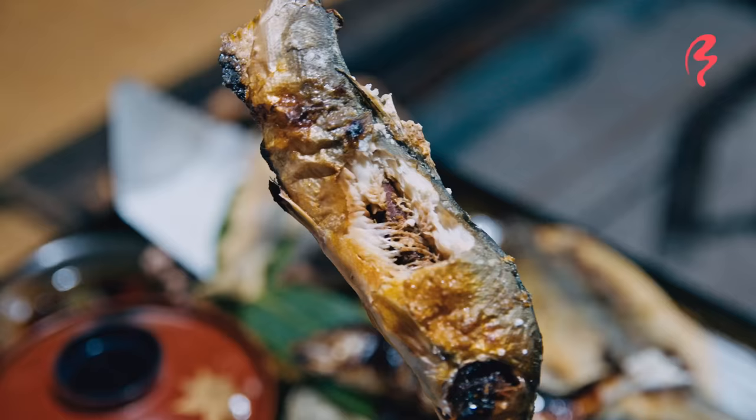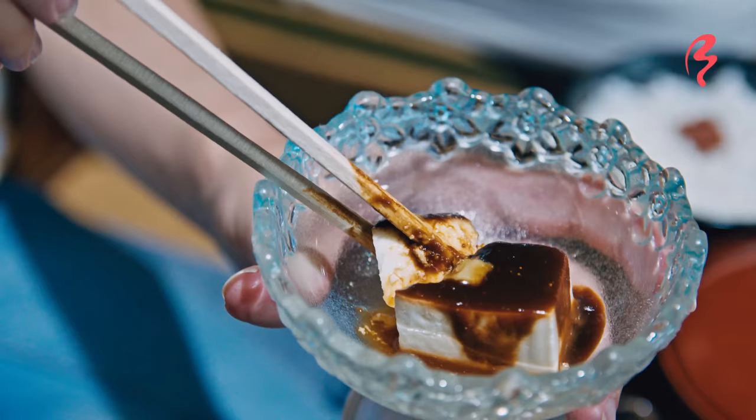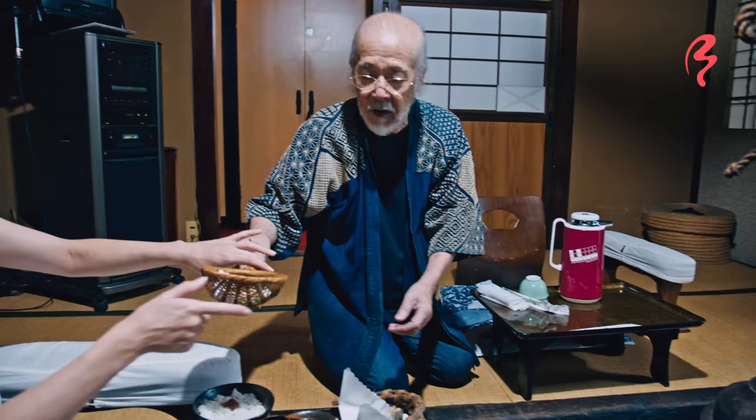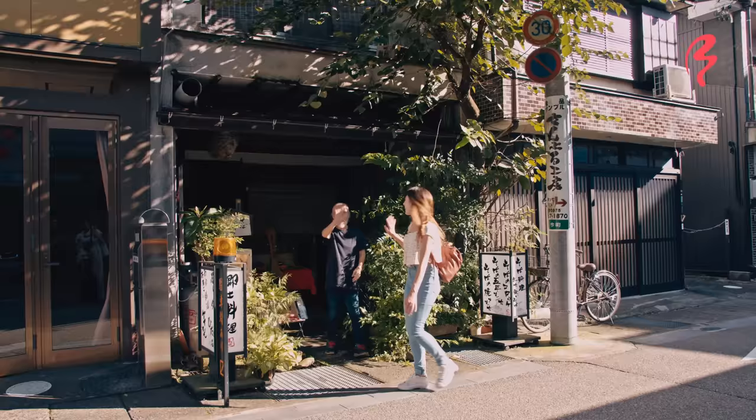Well, this is a really glamorous meal — it makes me feel like a lord from the Edo period. But I have one more local specialty that I want to try, so let's finish this up and then we'll head over there.